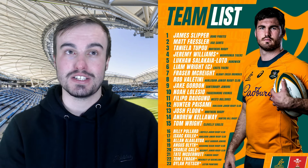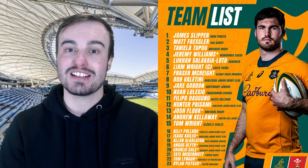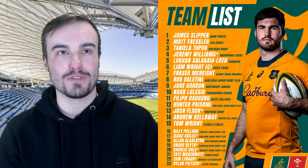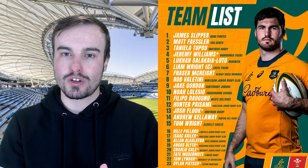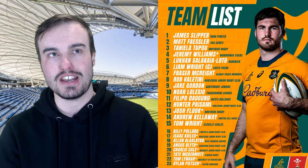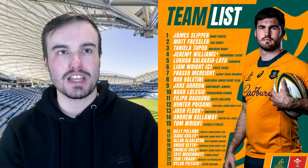In the loose forward trio, number six is the captain Liam Wright — a big opportunity for him to cement himself in that role, and perhaps as the Wallabies captain of the future. Number seven is Fraser McWright, who is always great at the breakdown, looking for steals and putting the opposition under pressure. And then number eight is Rob Valentini, who had a good season for the Brumbies and will want to continue that at international level.